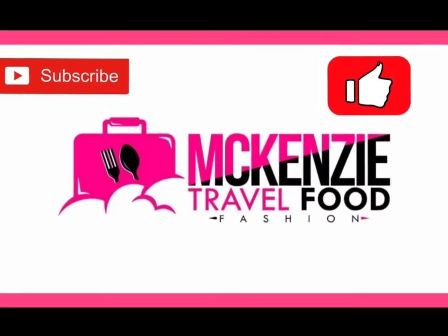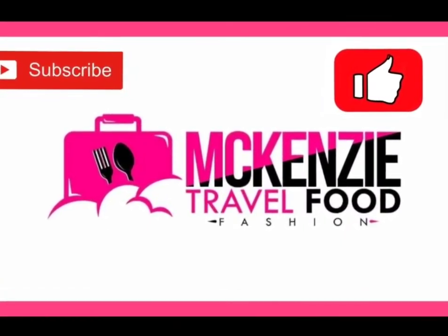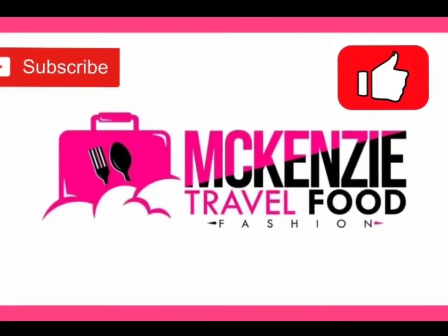If you love fashion, food, and travel, please like and subscribe. Thank you!